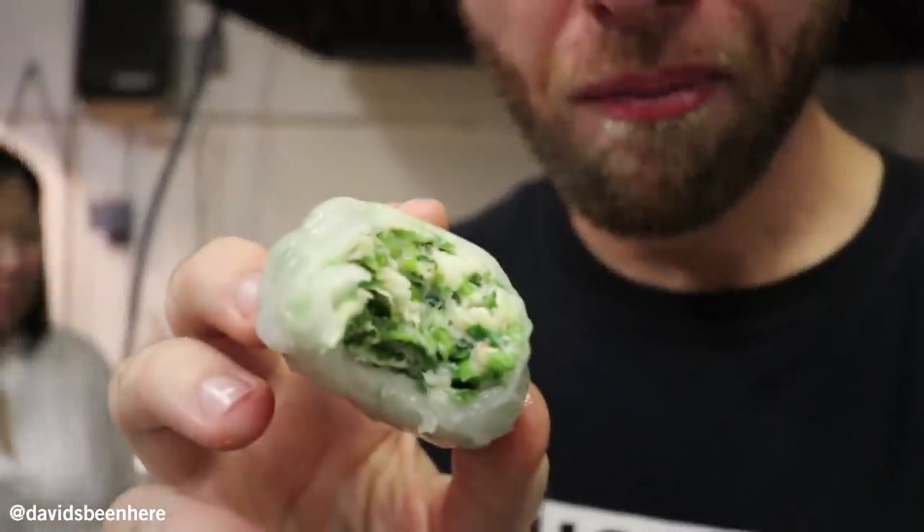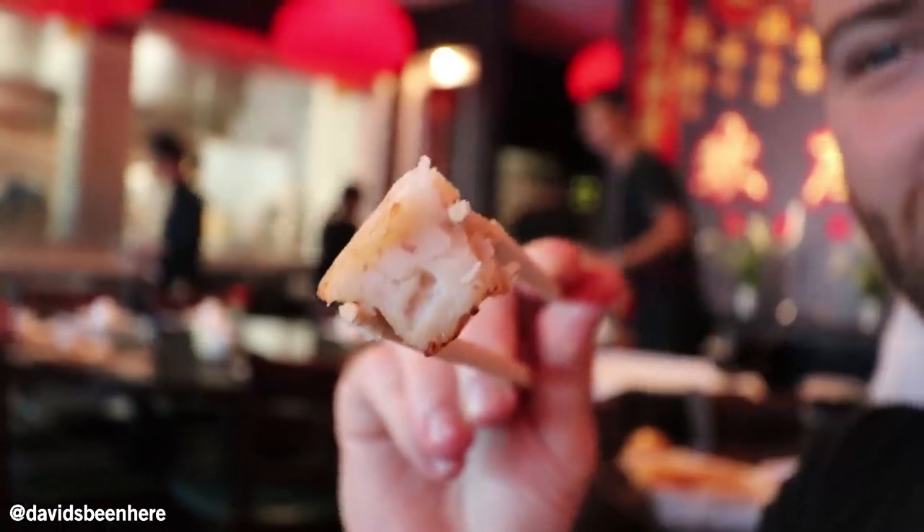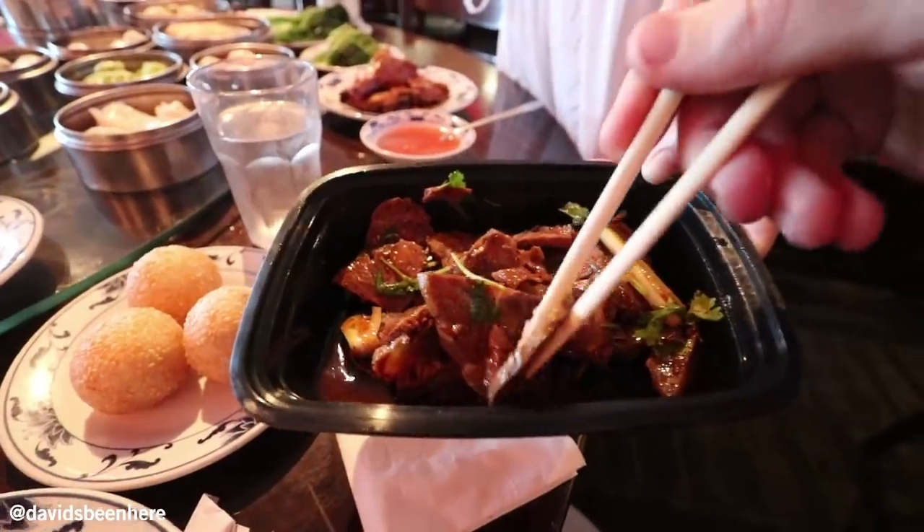These are some freshly steamed leek and shrimp dumplings. This is incredible. This is turnip cake — it's like a big white radish. Tastes almost like a hash brown actually. Spicy beef shank — sounds like a beef salad. Cold. It's amazing.